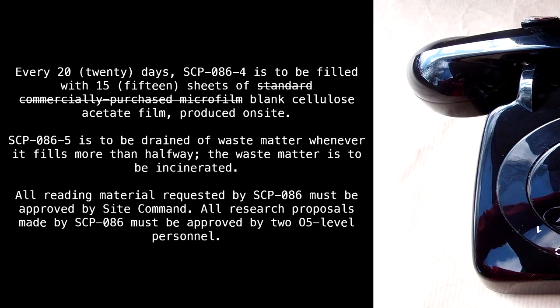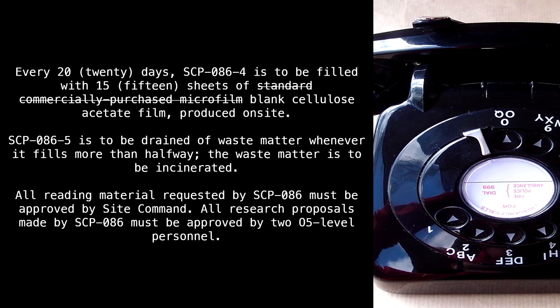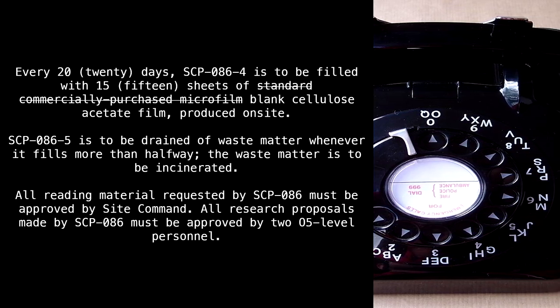All reading material requested by SCP-86 must be approved by site command. All research proposals made by SCP-86 must be approved by 205-level personnel.